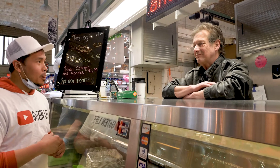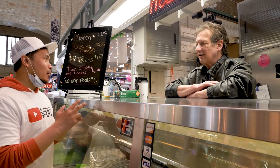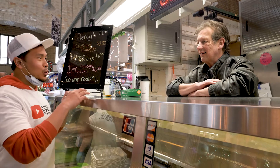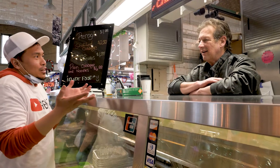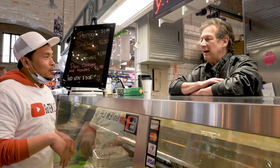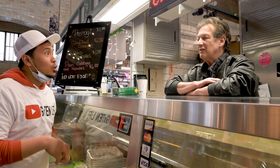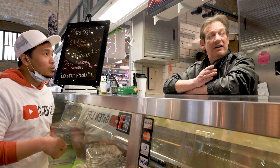Moving forward, once everything is lifted up, what are the new things that you want to do, or do you just want to stay the same as before all this started? Actually, I'm going to have to close this location.